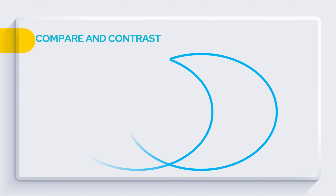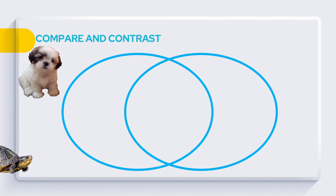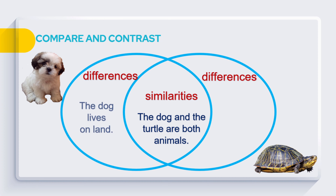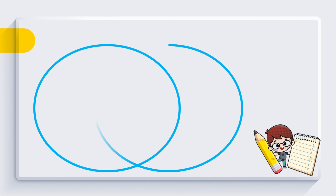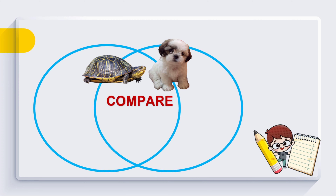Using our compare and contrast graphic organizer, let's find out the similarities and differences of the dog and the turtle. What makes them similar? Dog and turtle are both animals. What makes them different? They are different because the dog can only live on land while the turtle can live in both land and water. When we compare, we look for their similarities and differences. In our graphic organizer, compare means the similarities and likeness of animals, things, places, or persons.